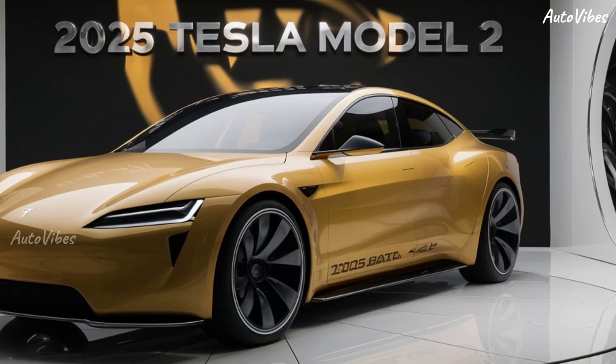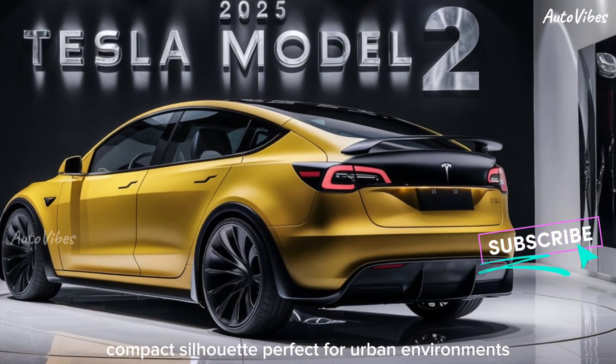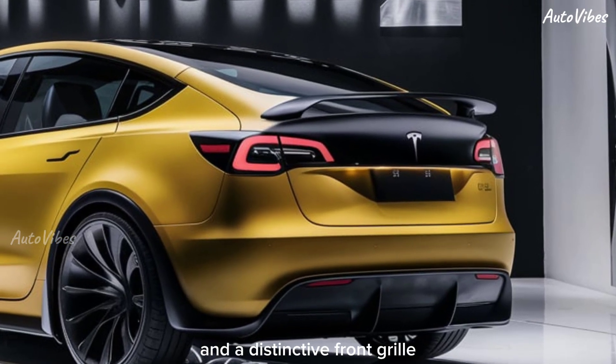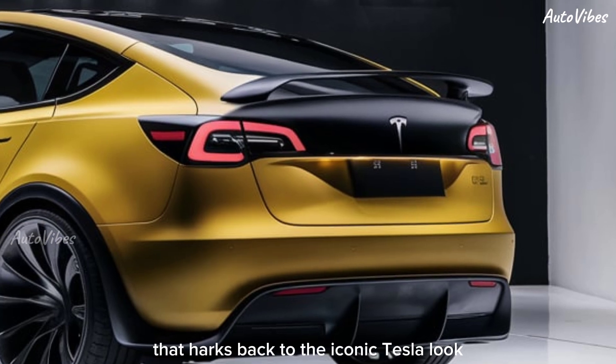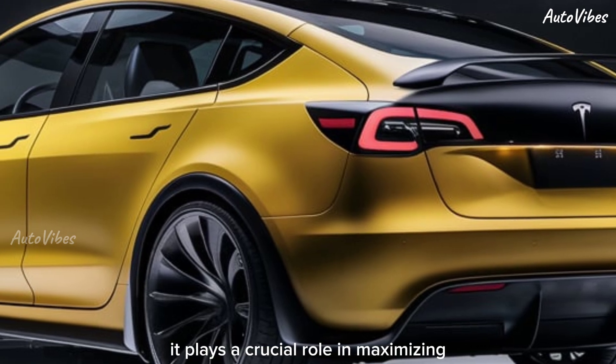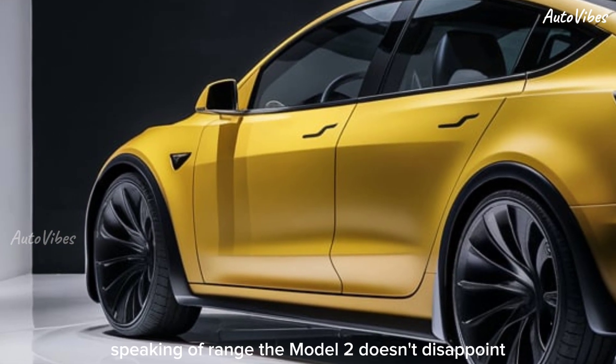First off, let's talk about the design. The Model 2 features a sleek, compact silhouette perfect for urban environments. It has a minimalist aesthetic with smooth lines and a distinctive front grille that harks back to the iconic Tesla look. The aerodynamic design isn't just for show — it plays a crucial role in maximizing the car's efficiency and range.